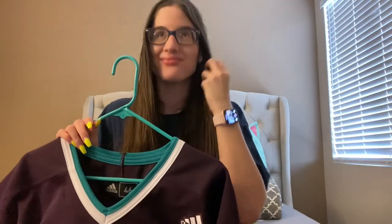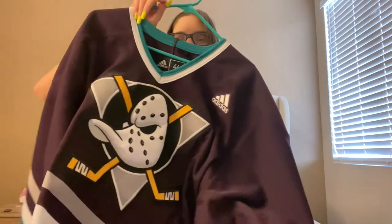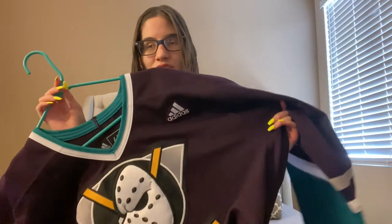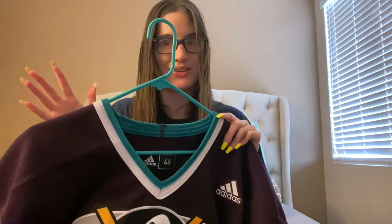Quick note from the future: I messed up — you can actually send your jersey to Monkey Sports to get custom stitching done. What I meant was Giant Hockey in Anaheim sells the patches you buy yourself — those are two separate stores, my bad. Anyway, I was kind of sad because I really wanted to make this a Kariya jersey since he's one of my favorites. Also, this jersey does have the fight strap, which I think is pretty cool. And for some reason I like that the hanger matches the jersey.